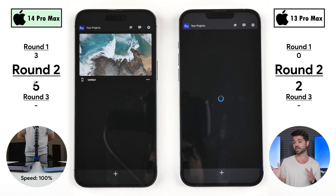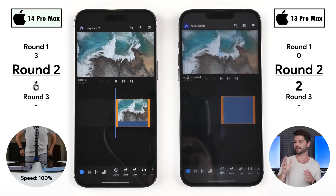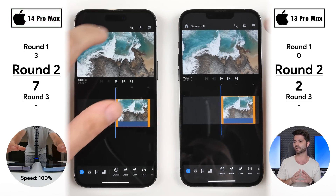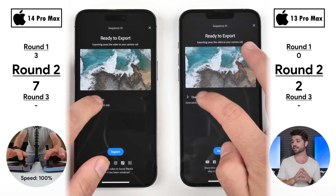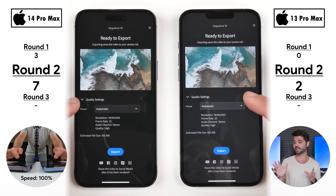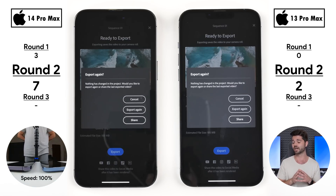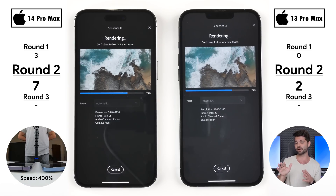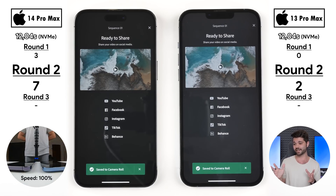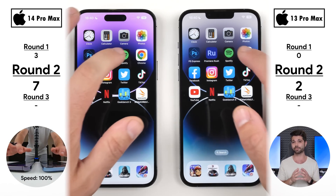Going into Adobe Premiere Rush, the 14 Pro Max was quicker to open and quicker entering the project, now sitting at seven points versus two on the 13 Pro Max. Exporting a 4K 25fps clip at the same resolution and frame rate, both phones completed the export in exactly 12.04 seconds — thanks to their identical NVMe storage — so no point was allocated there.